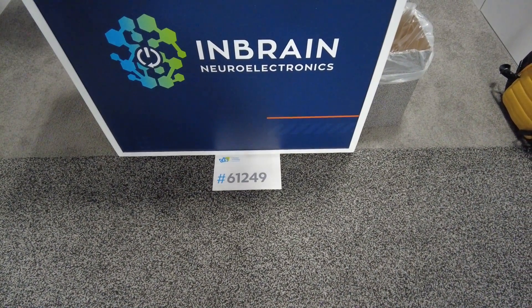Their website is www.layton.com. Thanks for coming by, guys — be sure to visit them at booth 61249 at Eureka Park in the Venetian. Thanks for tuning in. Watch our continued coverage of CES 2022.